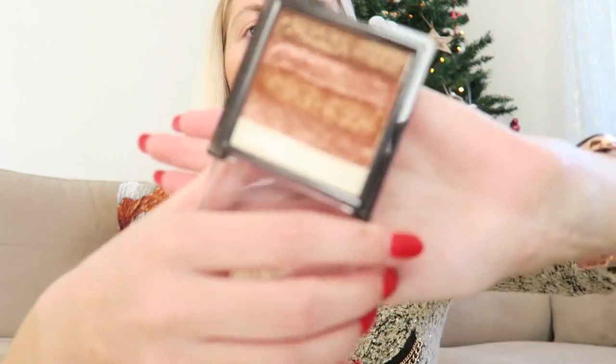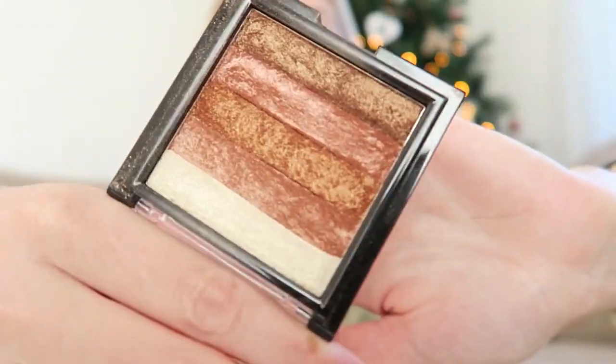When I'm getting ready quickly I also use a shimmer brick so in one swipe you have shimmer and a little bit of color. I'm using this one from Max and More — it's a beautiful bronzer-blush and it's really cheap. It's from Action in the Netherlands and I believe it's only about 2-3 euros. I've had it for a while and I use it a lot — I really love it for an everyday makeup look.